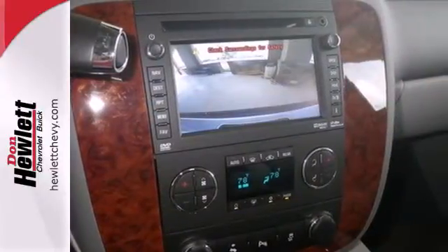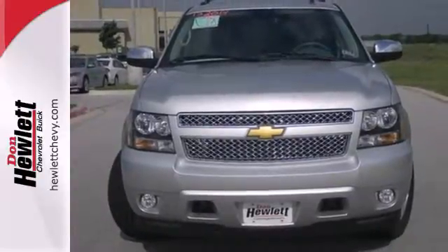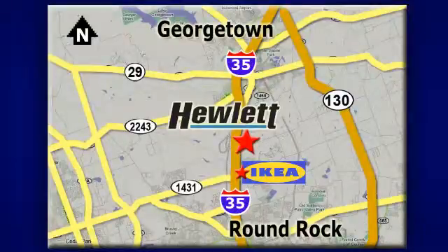This Tahoe takes safety to a whole new level. Come on in today and drive it for yourself. At Don Hewlett Chevrolet Buick, we make it easy. We are conveniently located at 7601 South I-35 in Georgetown, Texas.